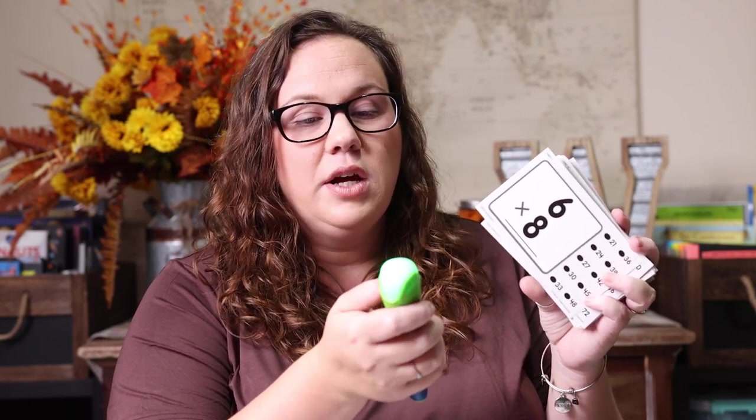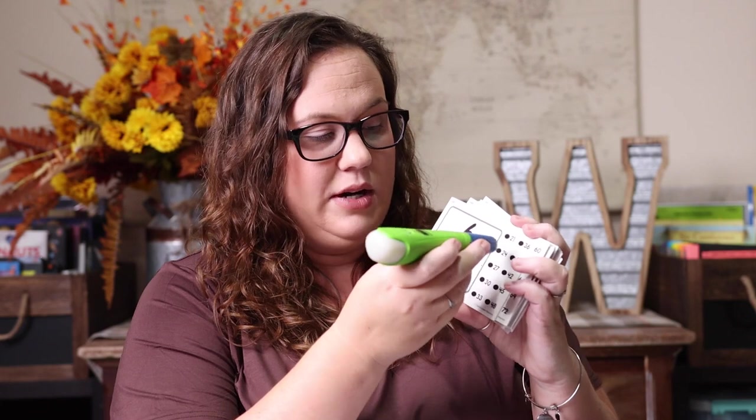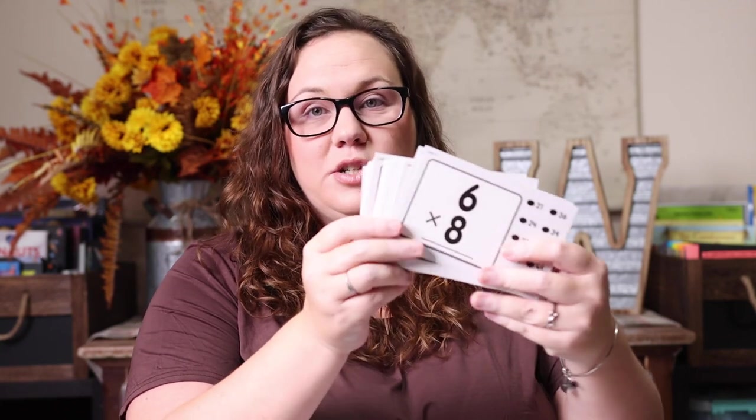Especially if you have a tactile learner, hands-on tools are vital in your homeschool. One of our favorites is the Power Pen — or Hot Dots depending on whether you're getting it from Lakeshore Learning or Amazon. There are a ton of different math cards available in almost every concept. It's a fun way for kids to visually see whether they get the answer right, providing reinforcement. It's essentially just a multiplication worksheet, but done in a more hands-on and fun way — you could easily do 10 cards and call it a day.